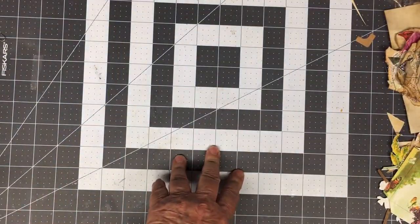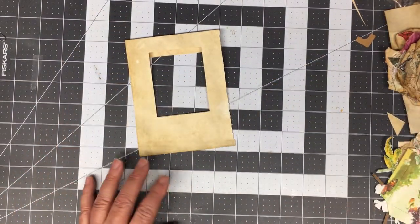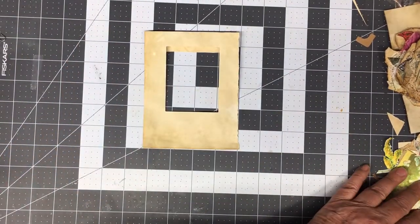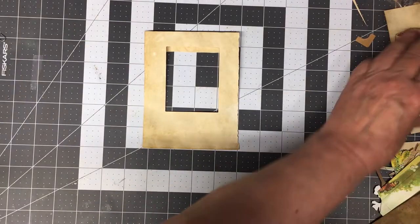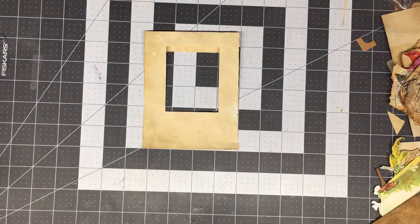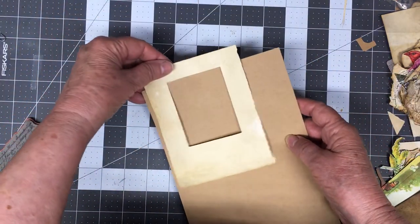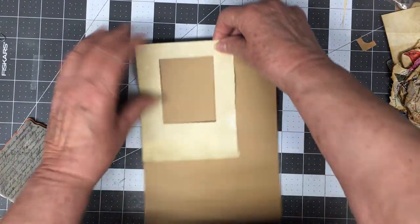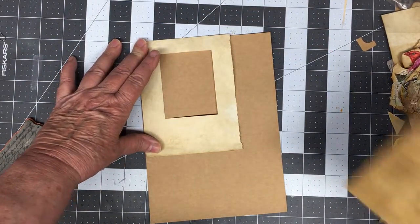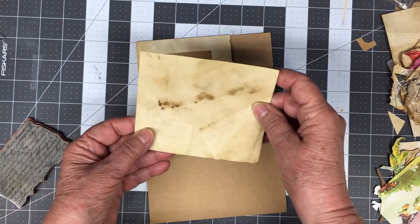Alrighty, that's where we're going with that. Now for today — this is what I've got in mind. I think what I'm going to do is make it into a pocket, and then I'm going to slide that in as a little journaling card. You can journal on the opposite side like so. So let's just get busy — enough of the talking business.